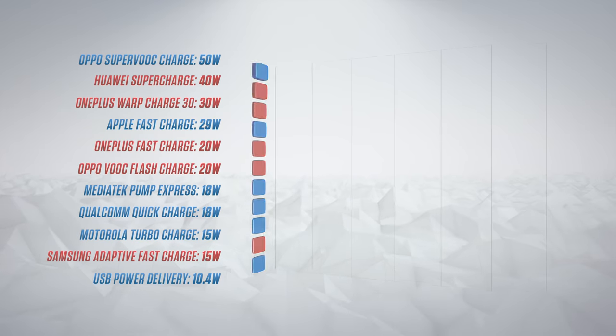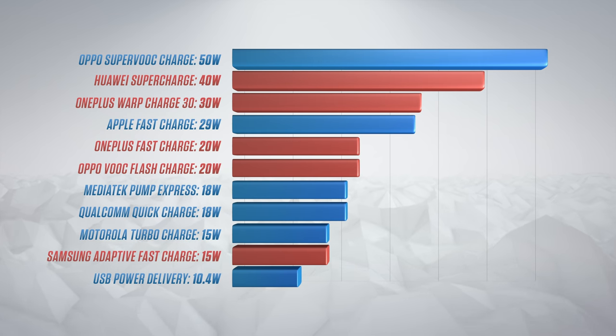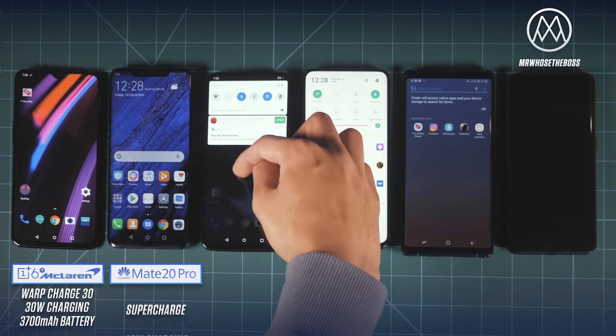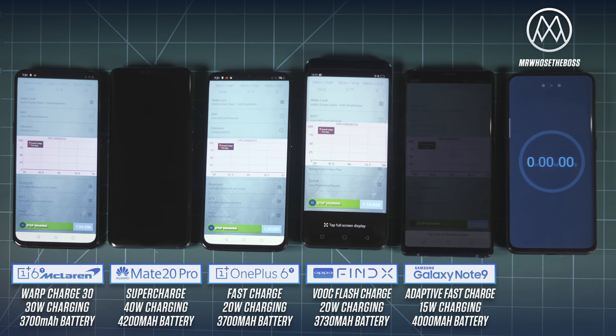For the first time, we're going to take a step back and look at the whole picture. This is pretty much every current smartphone charging standard and how much power each one delivers. By the end of this video, we're going to have a conclusive answer as to which one of these charging standards delivers the fastest charge, or the most milliamp hours per minute.